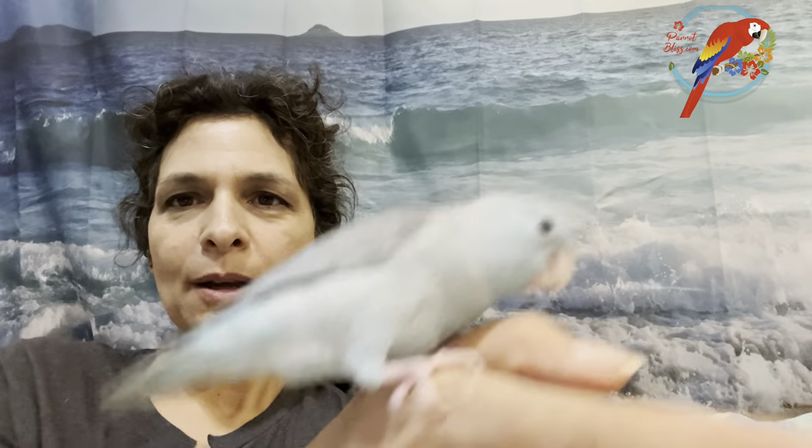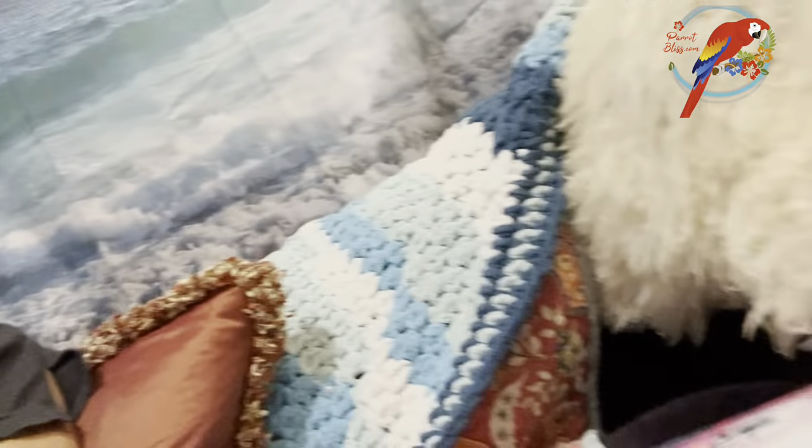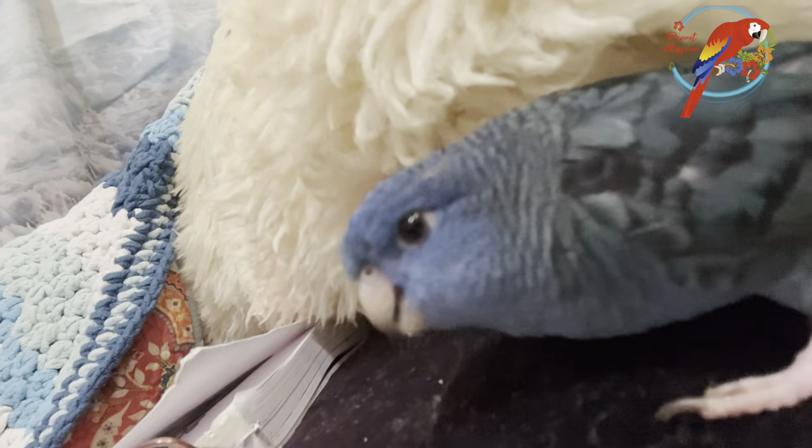The third aviary I would create — and I don't have one of these yet — would be an aviary of linnies. I love linnies; they are so cute and so sweet. Hi Larkspur! Larkspur is hiding under the sheepskin.